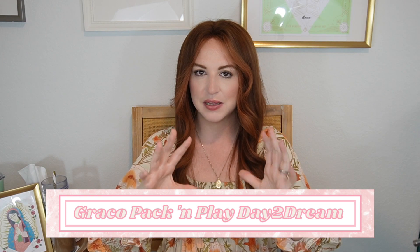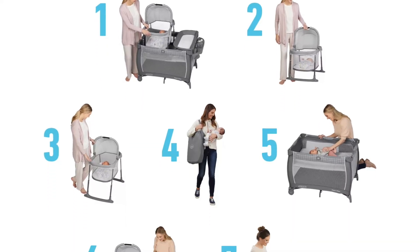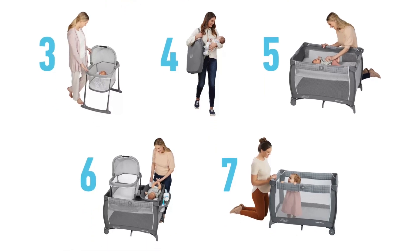Honestly, I don't even feel like this should be on my splurges list, but it is over $250, so I'm keeping it. I think this thing pays for itself — it's so versatile and has so many options, just 10 out of 10. The Graco pack and play — sleeper, bassinet, changing table, all things in one. Aside from the Doona, it's probably the most awesome baby product for packing a lot of punch and doing a lot for you.